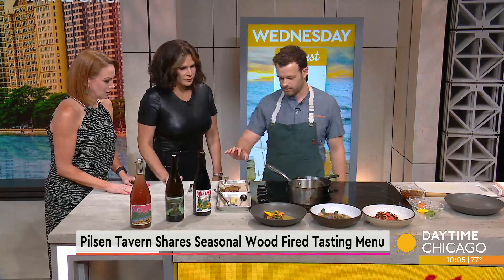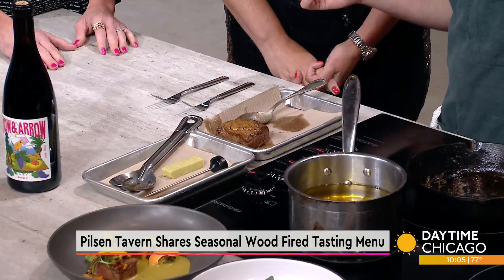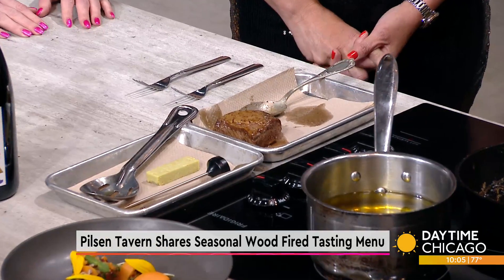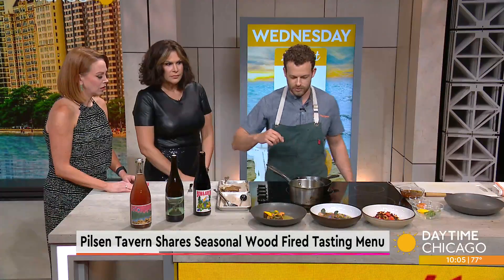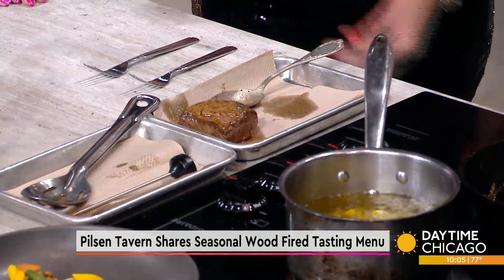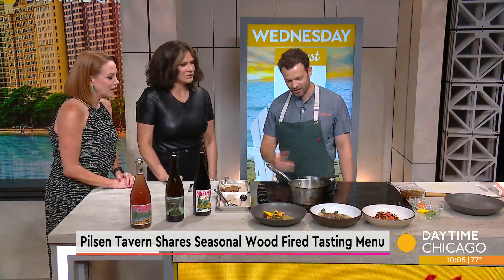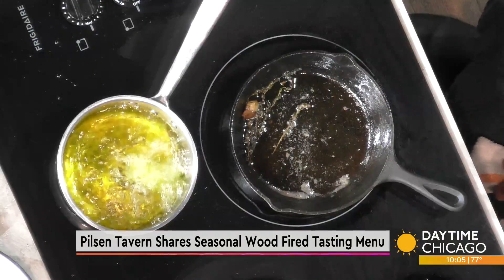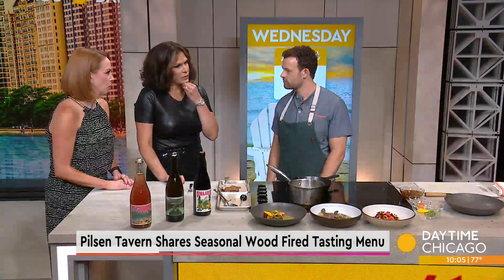Next I'm going to fry something called panisse — a chickpea cake. It's traditionally a French street food, kind of reminiscent of a French fry. We deep fry it and it gets crispy on the outside and nice, soft, and creamy on the inside. You could definitely dip it in mayo or ranch. We fry it at 350 degrees for about two minutes, using rice bran oil or vegetable oil.